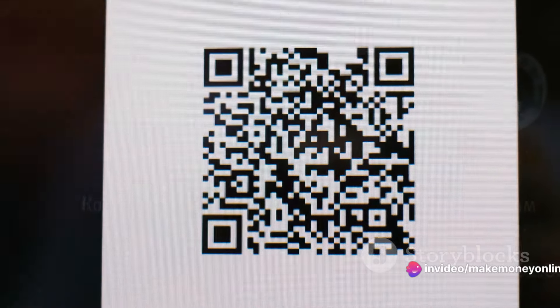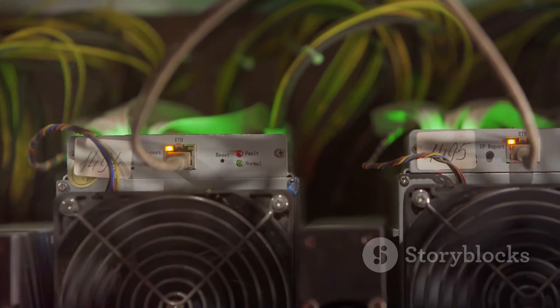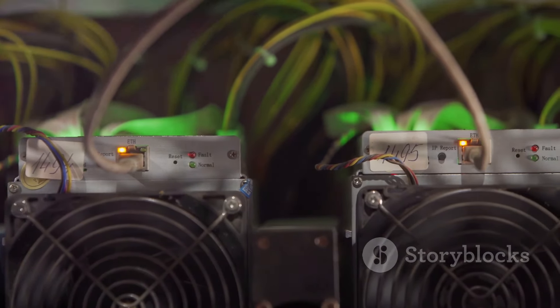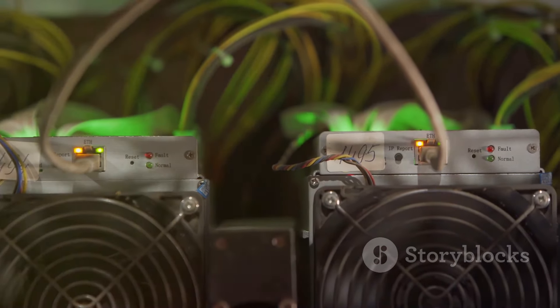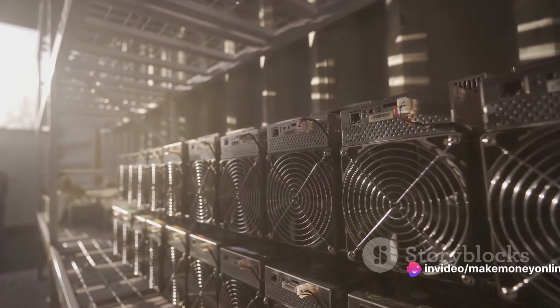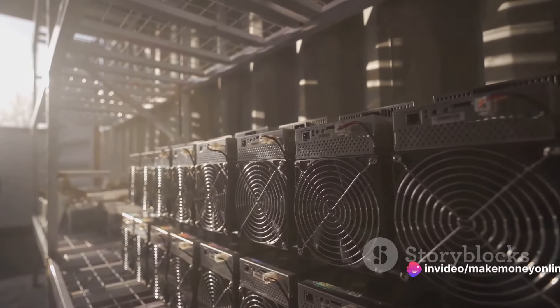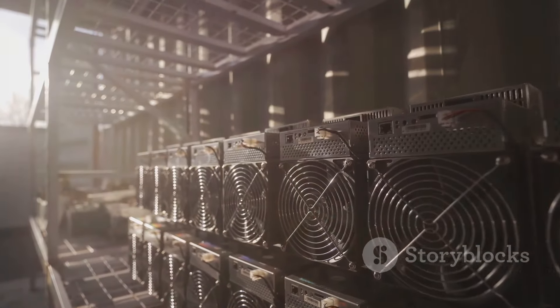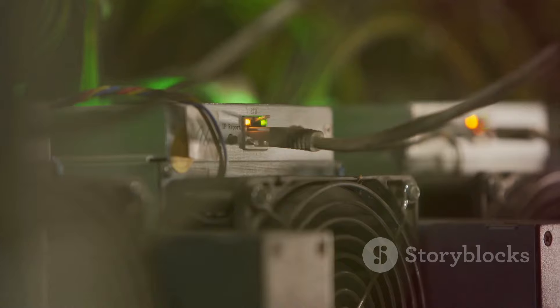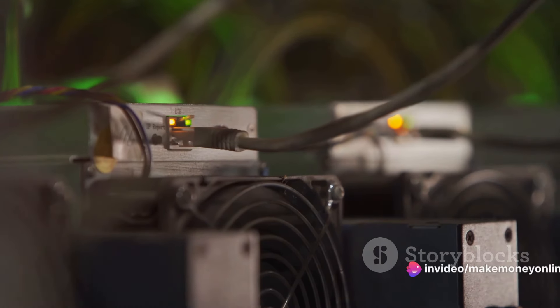Next, we move on to the mining hardware. In the early days of Bitcoin, you could mine using your regular home computer. But as more people started mining, the difficulty increased, requiring more powerful hardware. Today, specialized hardware called ASICs — short for application-specific integrated circuits — are used for Bitcoin mining. These machines are designed specifically for the task of mining Bitcoins, and they do it far more efficiently than any general-purpose computer ever could.